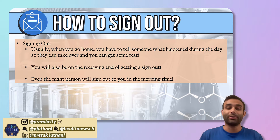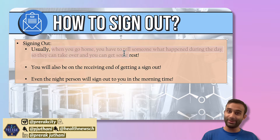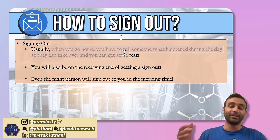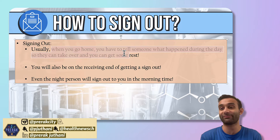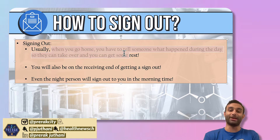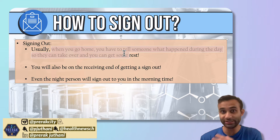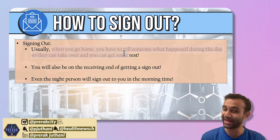Signing out essentially is when you go home, you have to tell someone what happened during the day so that they can take care of the same patients that you were taking care of. The ultimate thesis behind this is that a hospital is a 24/7 endeavor, and someone's got to be checked in on your patients at all times — because if someone's not there and something goes wrong, that could be catastrophic.